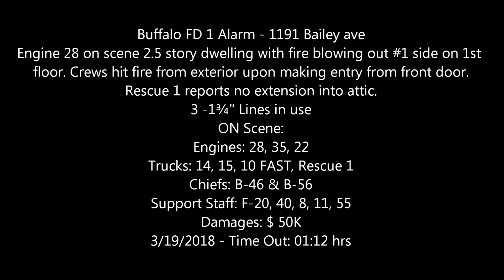Alarm of fire to the vicinity of 1201 Bailey, near the police station, between Dumpster and Ludington, for a report of a structure fire. That's a go for Engine 28, Engine 22, Engine 35, Ladder 15, Ladder 10, Ladder 5 as the fast team, Rescue 1, F-20, F-40, F-11, F-9, and V-46.